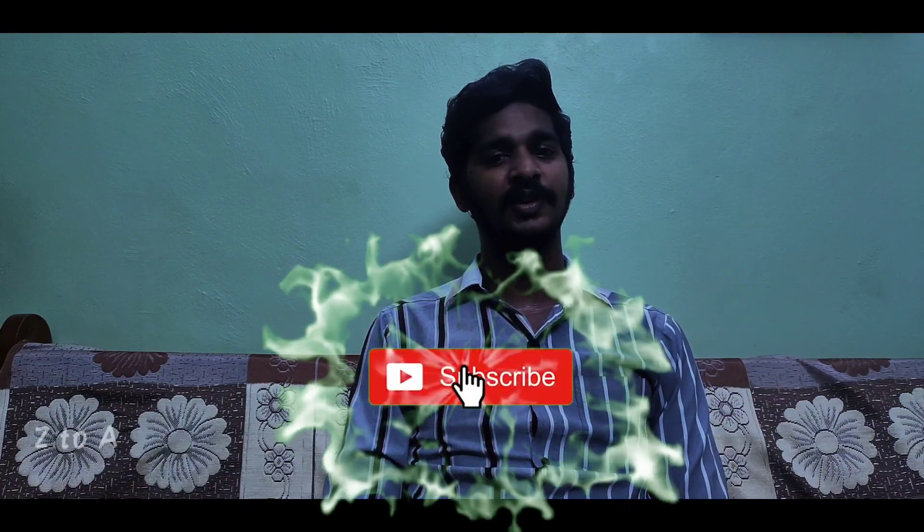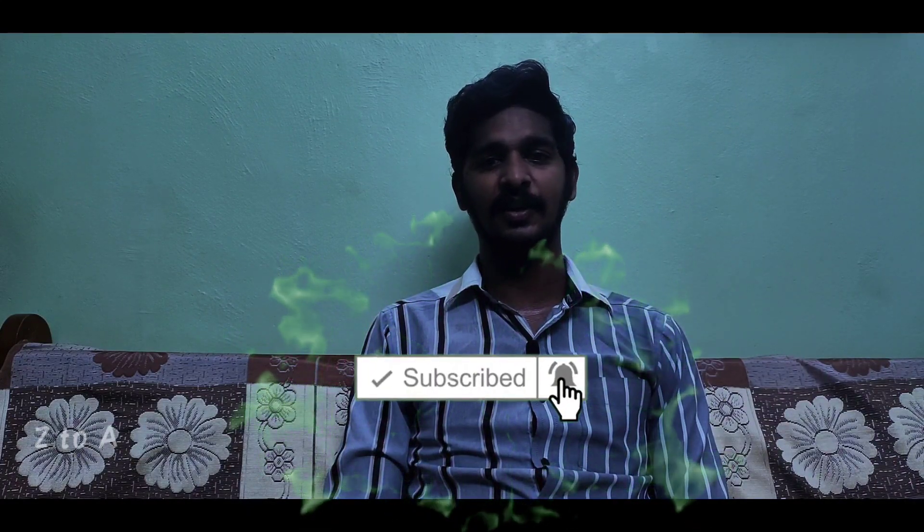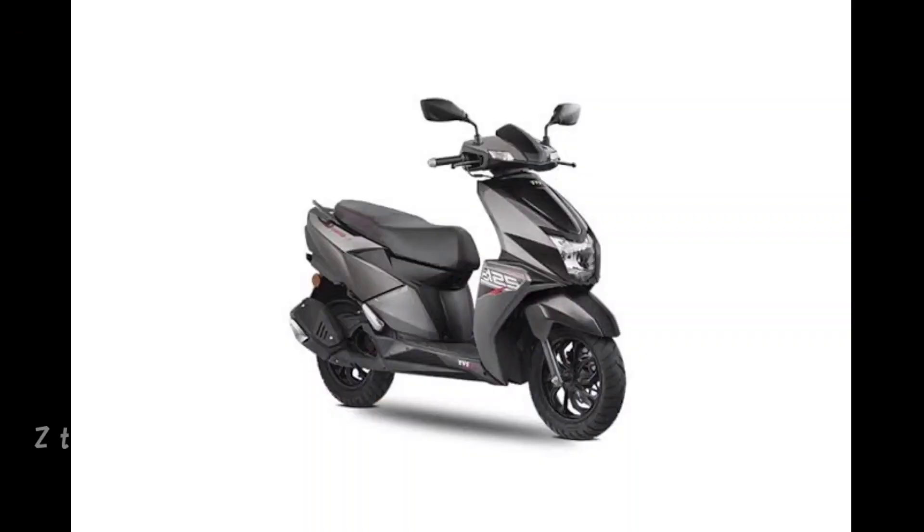We are going to compare a TVS and a Yamaha. Subscribe and click the like button so you get notifications. Let's go to the videos. First, let's talk about TVS — we are going to talk about the TVS Ntorq 125 Racing Edition BS6.